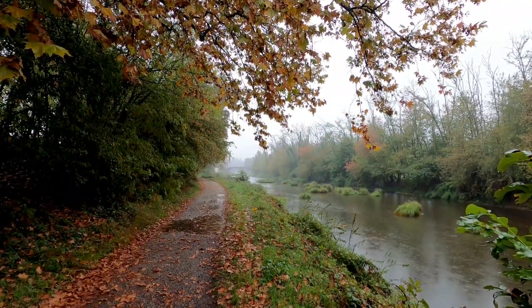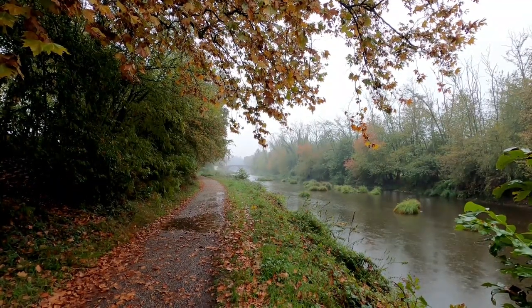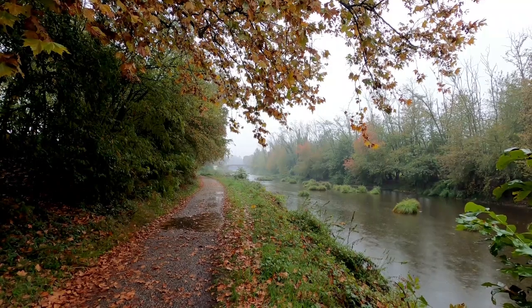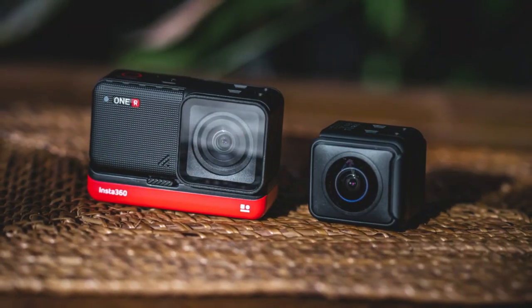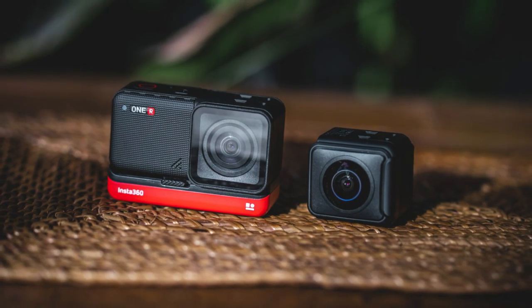Insta360 One RS versus GoPro Hero 10. In this review we will compare the Insta360 One RS to the GoPro Hero 10. Both cameras are designed for action and adventure photography and videography and both have their own unique features. The One RS is a 360-degree camera while the Hero 10 is a traditional action camera.